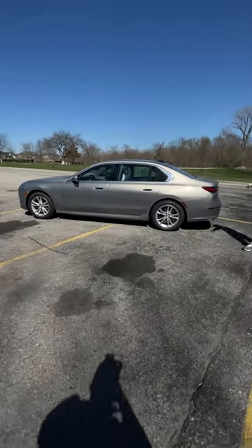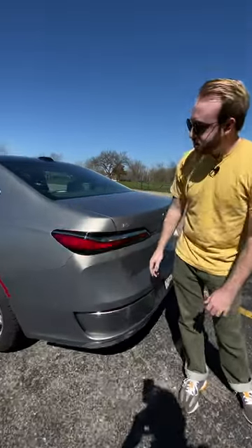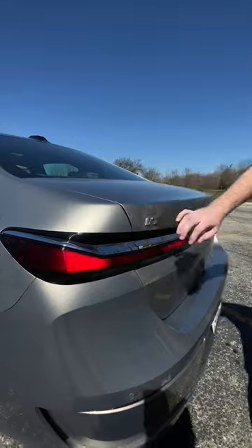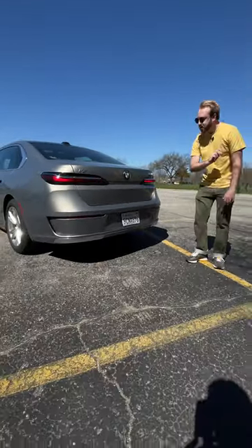So a lot of space in the back seat. But look back here — we got these super intricate designed LED tails. I really, really like that look. Your i7 logo up there, and then no exhaust tips down below, of course, because this is the electric 7 series.